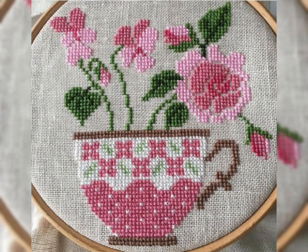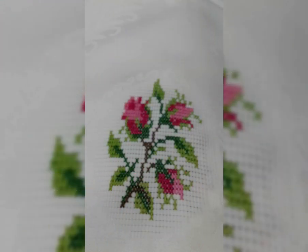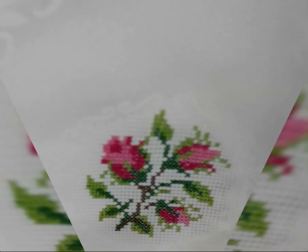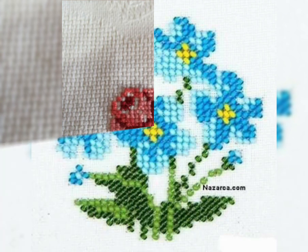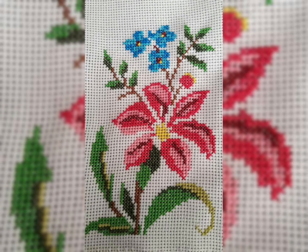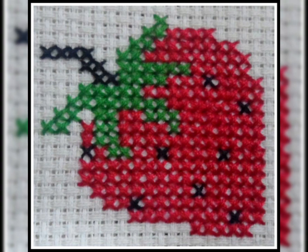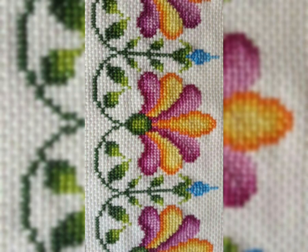Hello everyone, assalamu alaikum, welcome back to my YouTube channel Mind Fashion Studio. My dear friends and viewers, how are you? I hope you are all fine and doing well. I have many prayers for you — may Allah give you happiness and success. Dear friends and subscribers, today I am going to show you very beautiful latest cross stitch patterns.